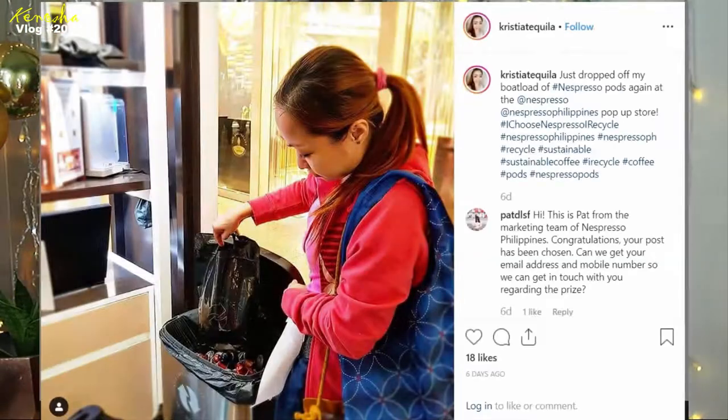Hey guys, welcome back to my channel. I passed by a Nespresso pop-up store in Greenbelt 5 last weekend and got intrigued by a shirt they were wearing, so I asked if I could purchase it. The guy said since I was dropping off my pods, I might as well take a photo dropping them off, use the hashtag IChooseNespressoIRecycle, post it publicly on Instagram, and I'd have a chance to win the shirt.